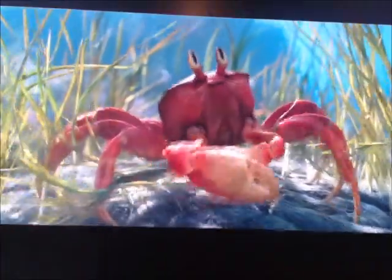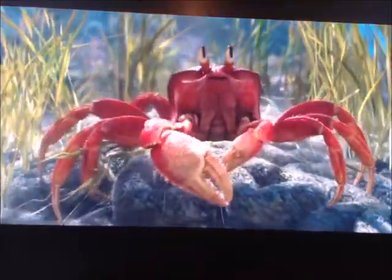Contrary to the animated film, Sebastian has the correct number of legs — ten, including two pinchers. The animated Sebastian had eight, including the pinchers, because at that time that was much easier to animate.